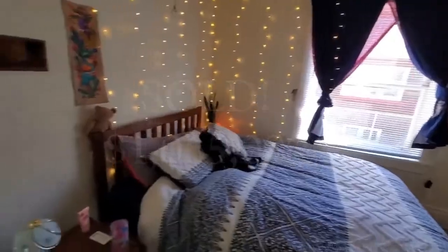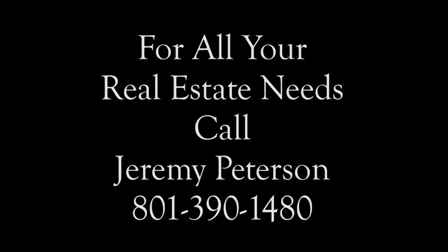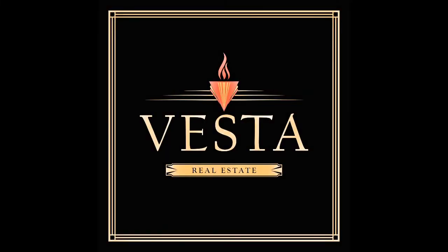If you have income property and want to work with an expert to find out what it's worth, give me a call. Thanks for tuning in.